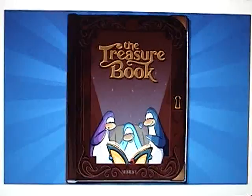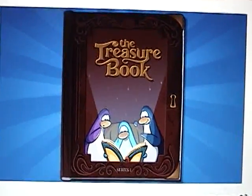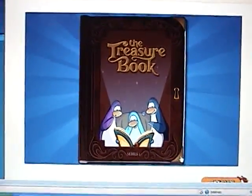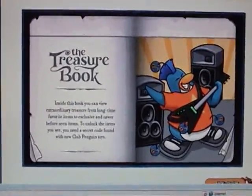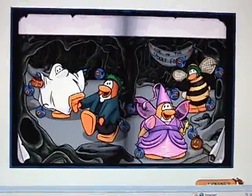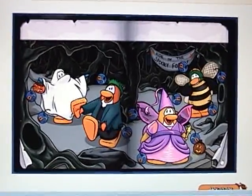Now you will see this page — this is the treasure book. If you're wondering how I got in again without a real code, it's because you can always go to the toys button on the CP homepage to view it. Now, most of these items in the treasure book are currently available in the regular catalogs, which is convenient for non-members. But I'm more concerned with the exclusives in the back of this treasure book.